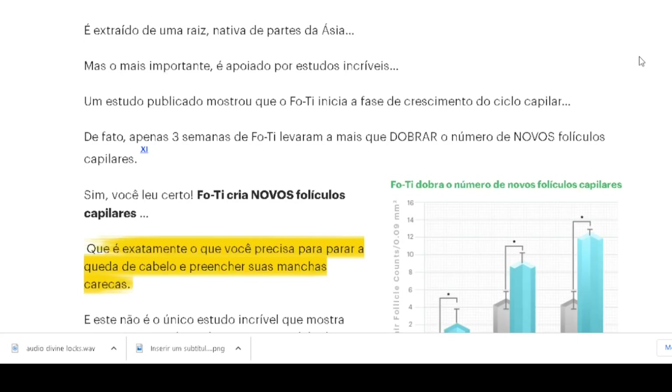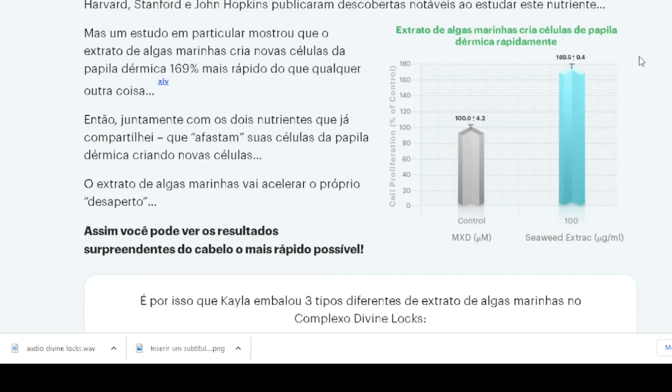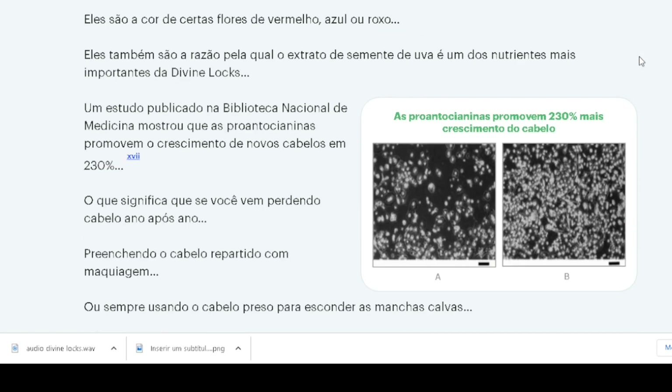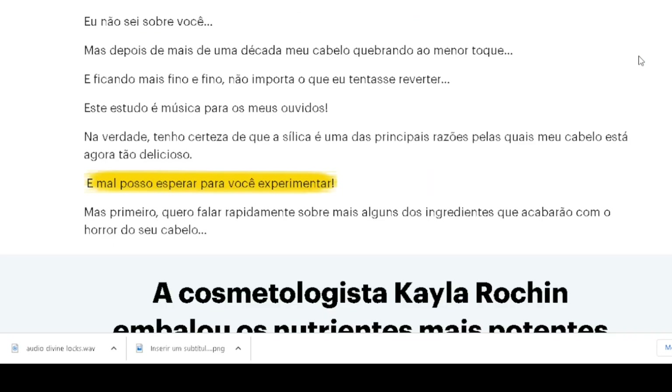One of the components of the product is biotin. 38% of women are deficient in biotin. However, 18 studies show that this nutrient fights hair loss. One study found that biotin led to 32% more new hair growth and 39% less hair loss.